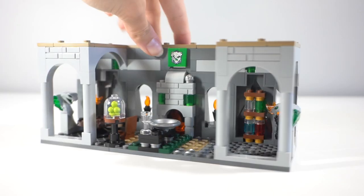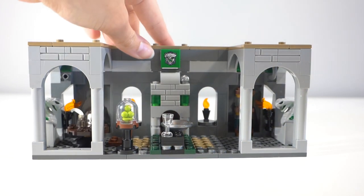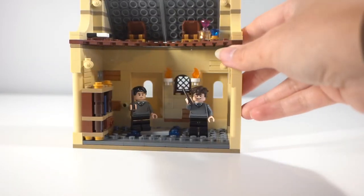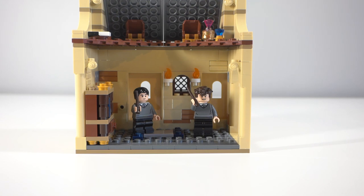That is everything for the Slytherin common room. Something that is a lot more bare is my Ravenclaw common room — I really haven't done an awful lot with this, nor do I have many ideas.